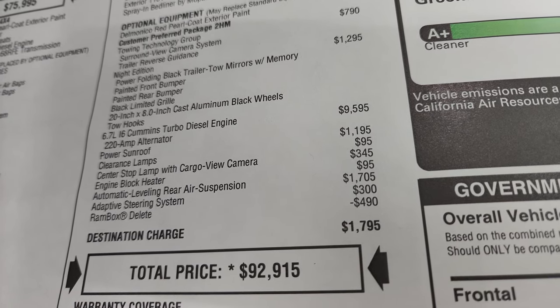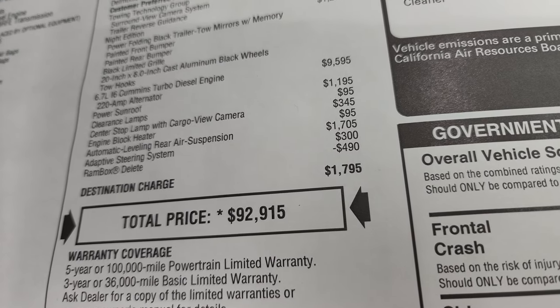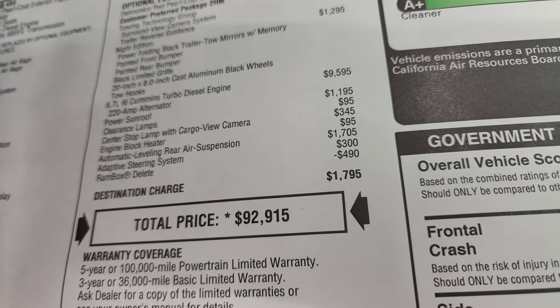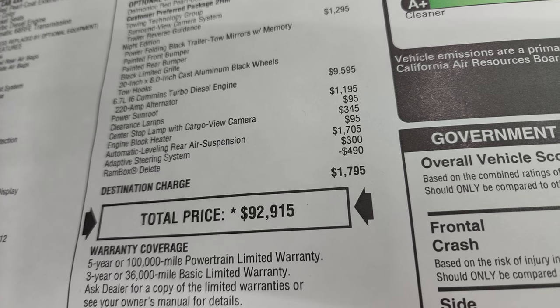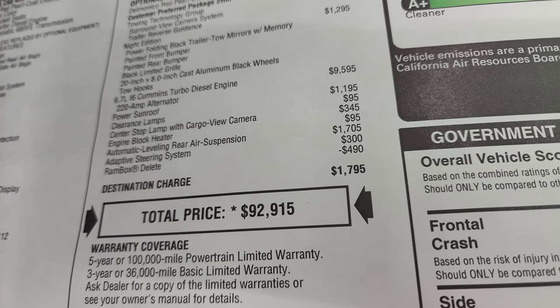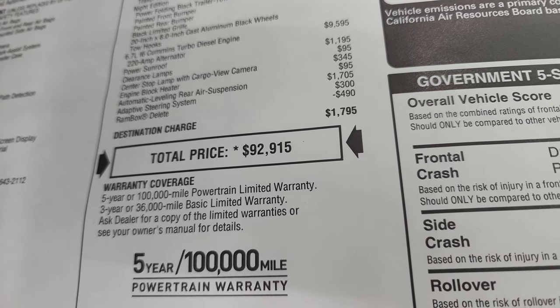The engine block heater is $95. The automatic leveling rear air suspension is $1,705 — pretty cool. If you get a heavy load, it'll actually pump up the rear end of the truck to make it level. The adaptive steering system is $300, and the RAM box delete is a $490 deduction.